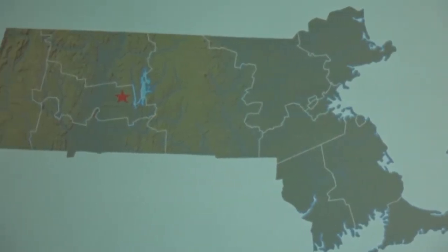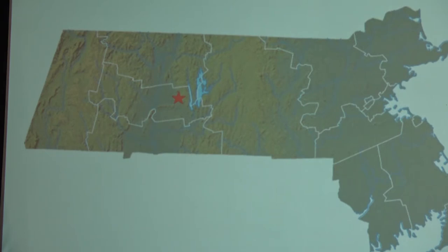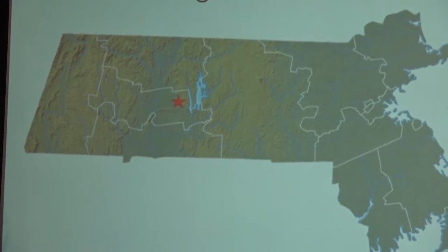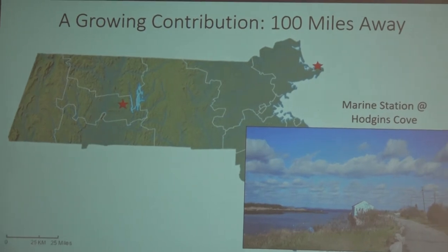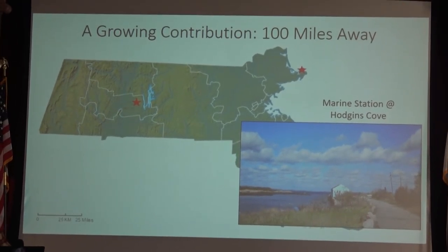I want to acknowledge that UMass Amherst, although we're 100 miles inland from the coast, we're heavily involved in coastal and marine research — fish, birds, horseshoe crabs, coastal habitats. We have a growing marine science program, and this is only going to be bolstered by a collaboration with a shared research space at the marine station up in Gloucester, where we'll share space with DMF and have a nice lab right on the coast.